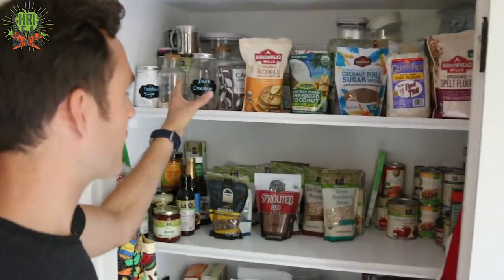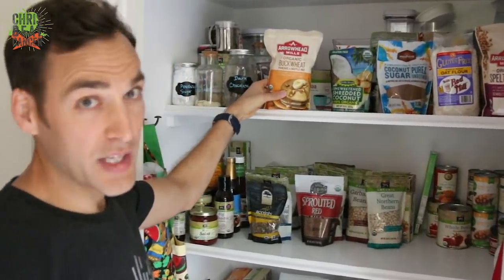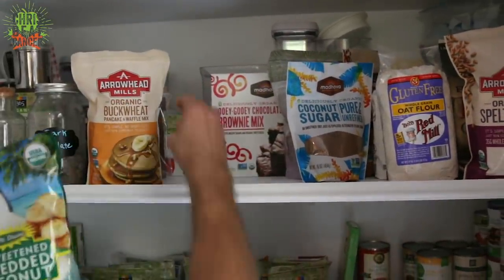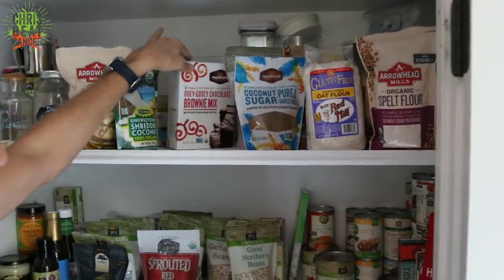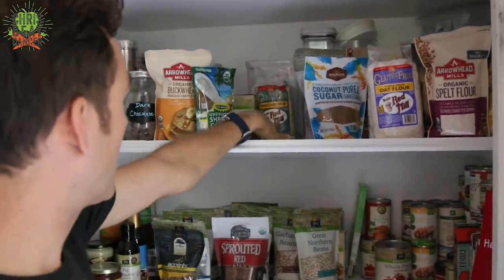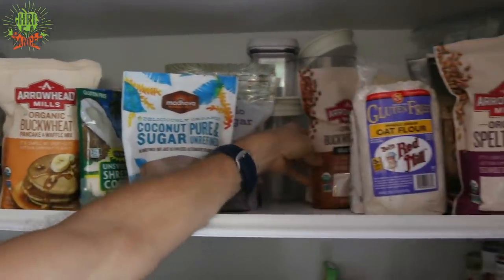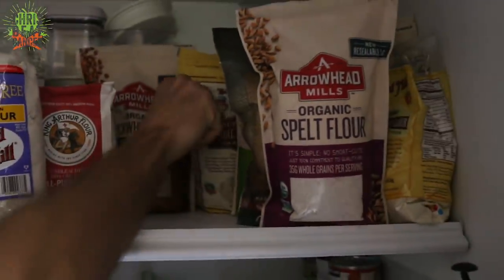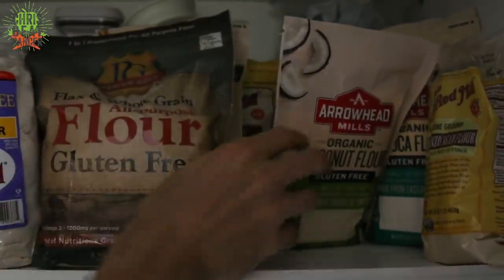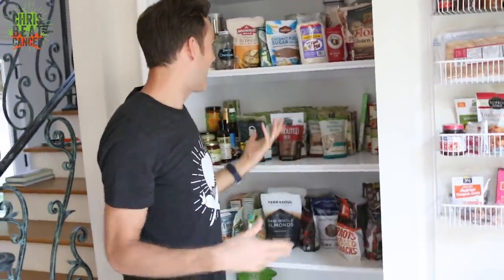The stuff on the top shelf is really kind of random stuff for baking that is rarely used. We have some dark chocolate, cacao nibs, buckwheat pancake and waffle mix, unsweetened shredded coconut, organic hot cocoa for the kids, organic brownie mix, and a gluten-free pancake mix. We've got some sweeteners — coconut sugar and turbinado, which is raw sugarcane. And then over here we've got a bunch of different flours: oat flour, unbleached organic wheat flour, buckwheat flour, almond flour, spelt flour, gluten-free flour, coconut flour, tapioca flour, and garbanzo bean flour. I have no idea why my wife has so many flours because she's not into baking at all.